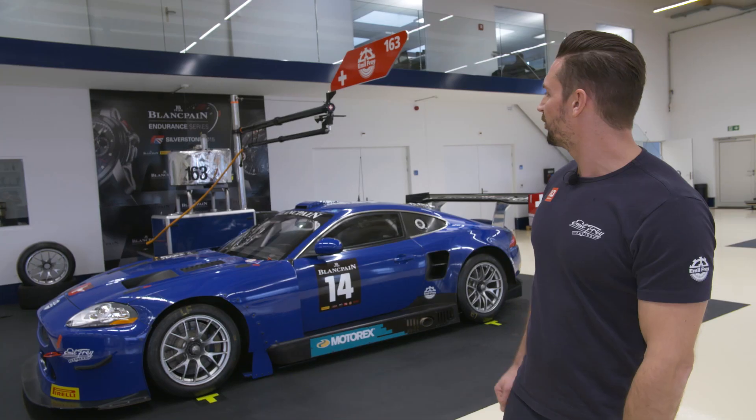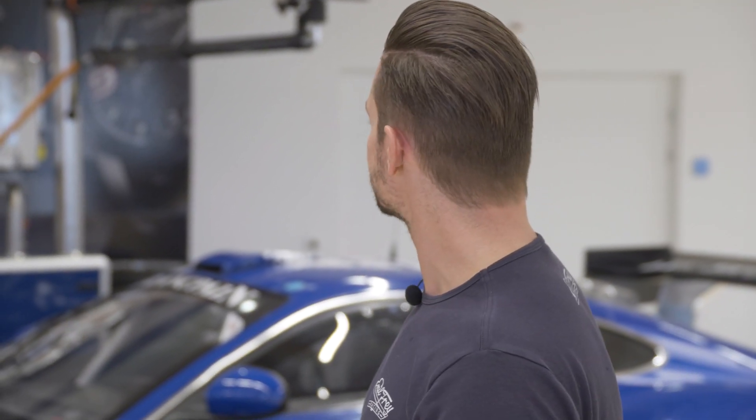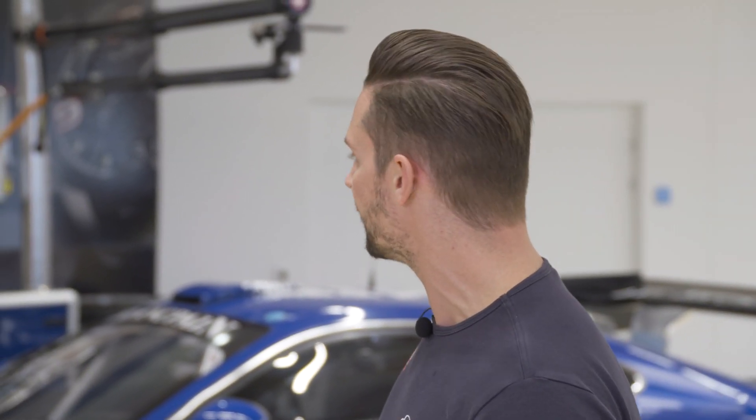Over here we are at our pit stop corner. We are practicing the pit stop daily. As the regulations are pretty clear on how to do a pit stop, it's a must for us to have the best performance at the track, so we practice the pit stop every day.